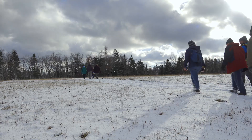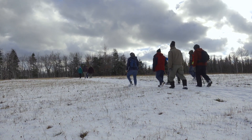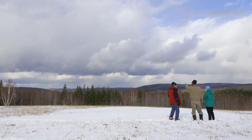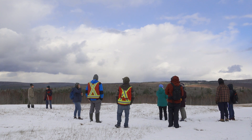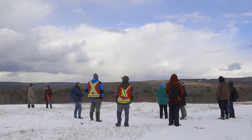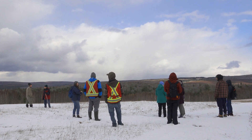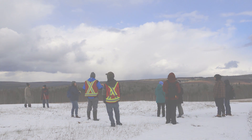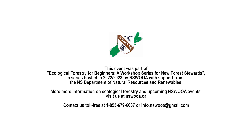It is important to consider the future of your woodland when planning silviculture or cutting practices. Aim to promote diversity within the area, retain long-lived shade-intermediate-to-tolerant species, and protect the uncommon species or diversity trees that you find.